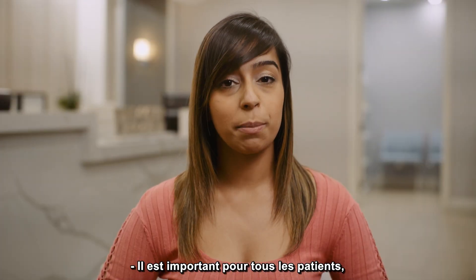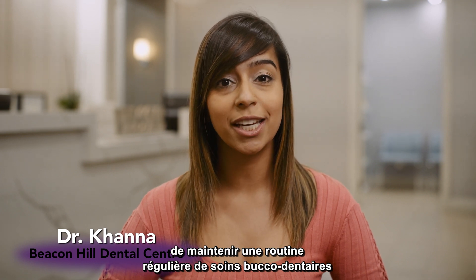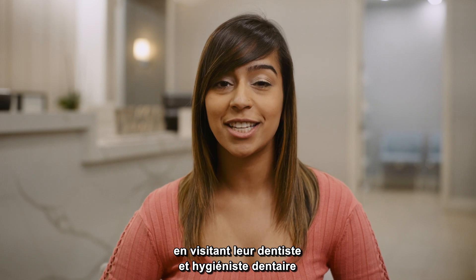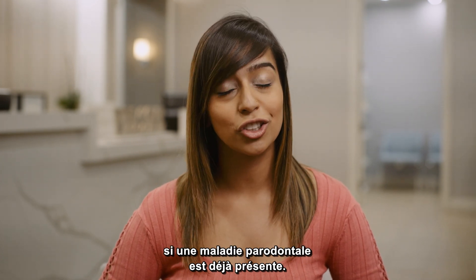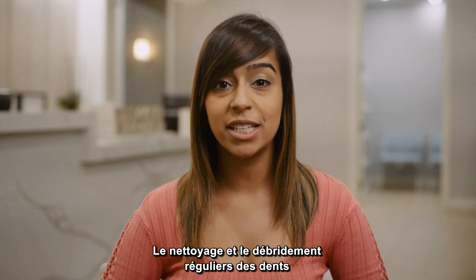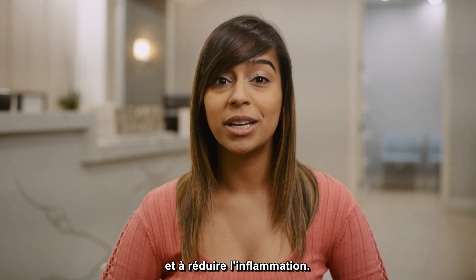It's important for all patients, especially lupus patients, to maintain a regular routine of oral care by visiting your dentist and your dental hygienist at least every six months, and even more frequently if periodontal disease is already present. The regular cleaning and debridement of the teeth help to keep periodontal tissues healthy and help to decrease inflammation.